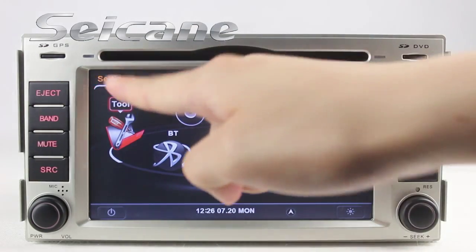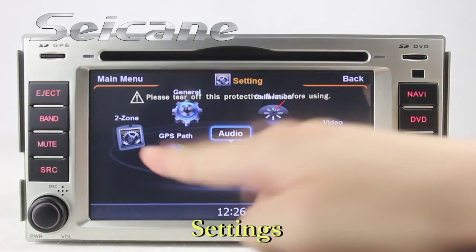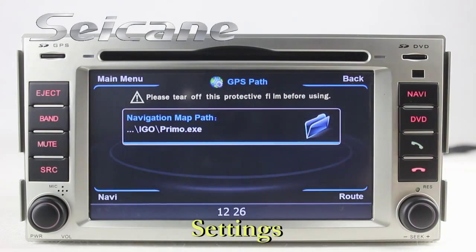Now we come to the settings interface, where you can set options of the GPS system.